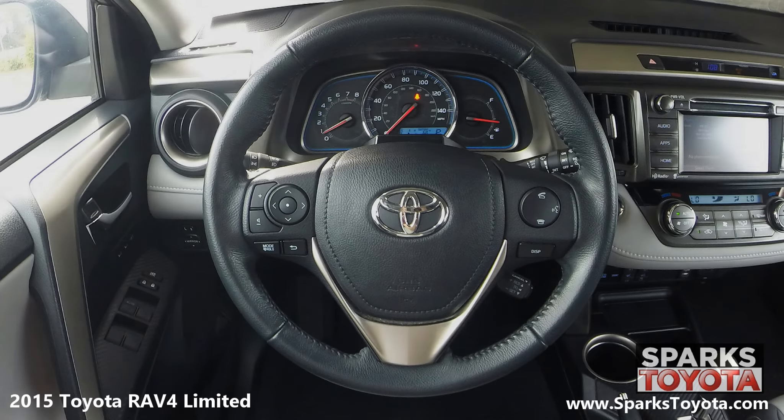This RAV4 has a very comfortable tilting, telescoping, and leather wrapped steering wheel with on-wheel controls for the cruise, audio, and Bluetooth features.